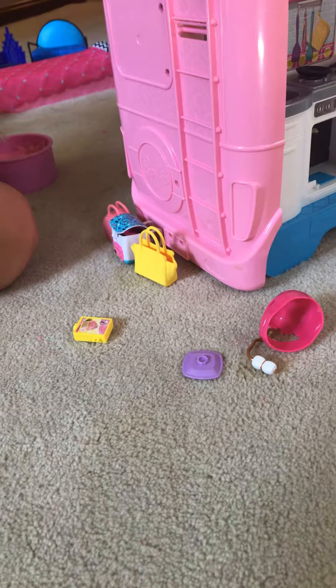And yeah, so that's about it. You have to put away these. She's going to be putting away all those. Bye!